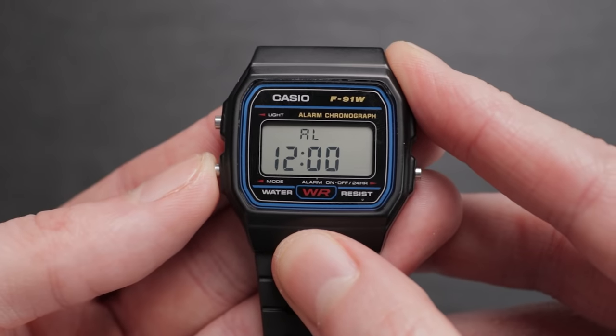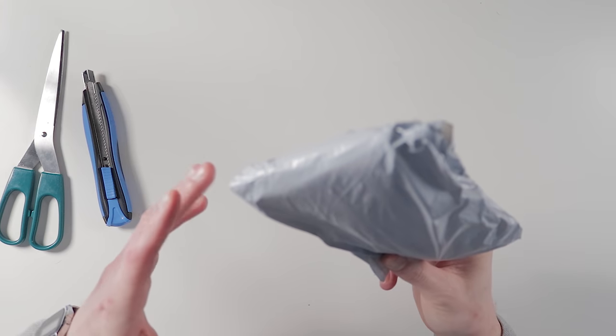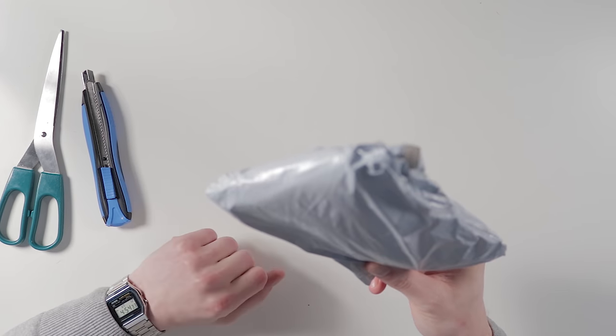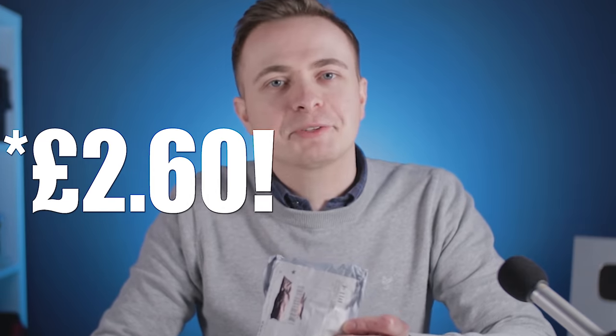If you're one of those people who won't spend less than a grand on a watch, this channel isn't for you, especially when it comes to this video. Because if you thought the Casio F91W was cheap, this takes it to the next level. I thought it would be fun to go on Amazon and buy the cheapest watch listed on the site, to see what you get — or don't get — for your money. At the time of purchasing, this was the very cheapest when you combine the retail price with the post and packaging, at just £3.60.